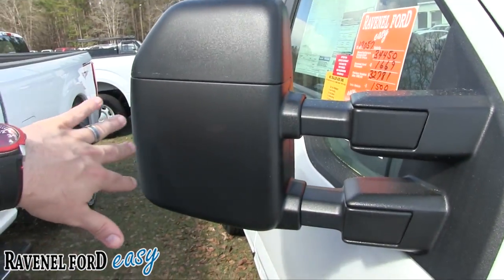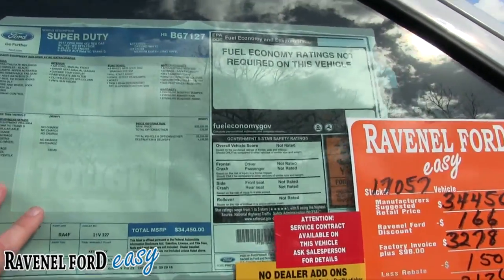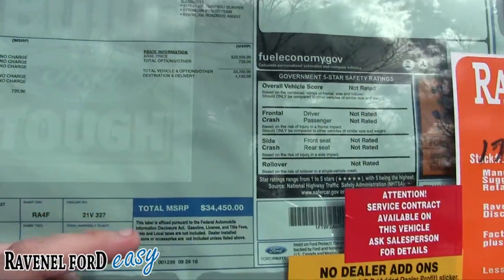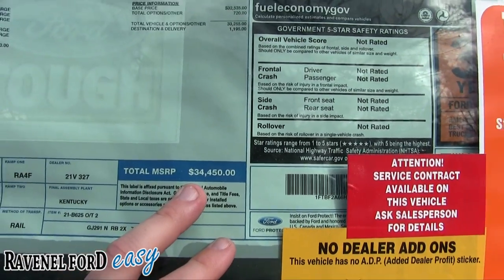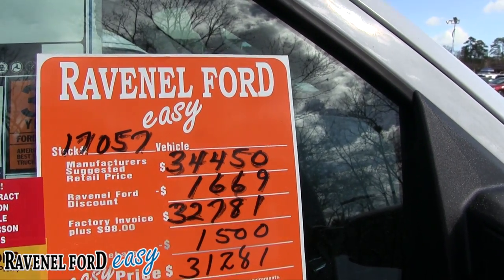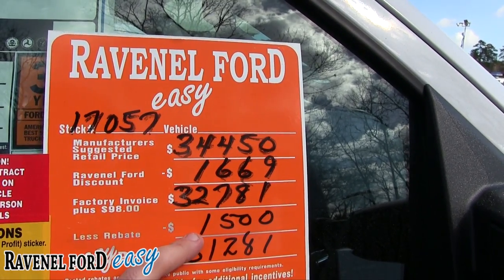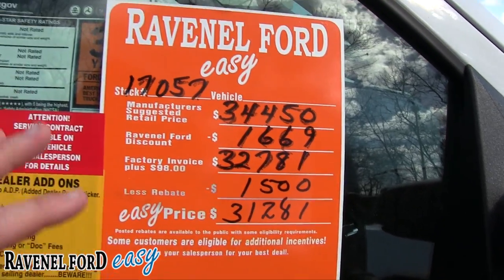The mirrors extend out in case you've got a fifth wheel on the back. Pricing: still got the 6.2-liter under the hood — nice big motor. Oxford white in color. This one retails at $34,450. Ravenel Ford discount of $1,669 brings it to $32,878, which is $781 over invoice, then a $1,500 rebate gives you an easy price of $31,281.